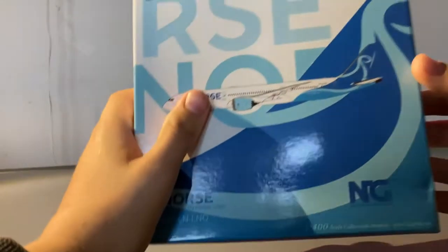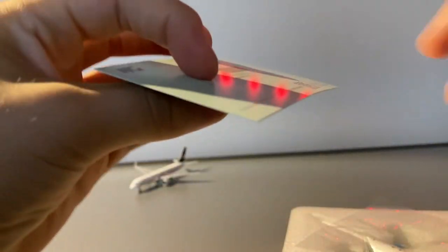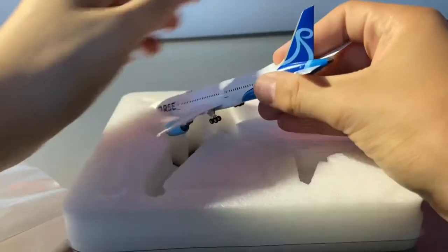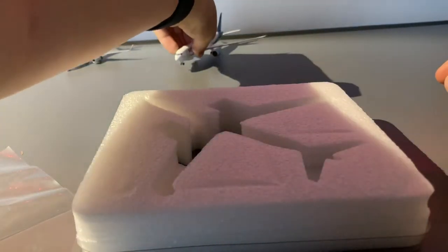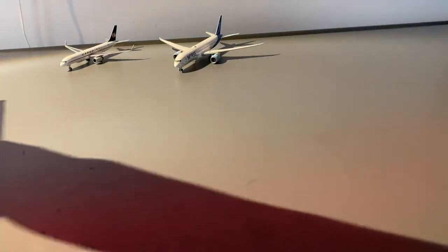Now let's move on to the Norse Atlantic. NG Models have actually changed their collector card this time around — with the Norse Atlantic it is green instead of their normal white color. Taking the Norse out of the foam, it looks good, there are no paint chips or anything like that.